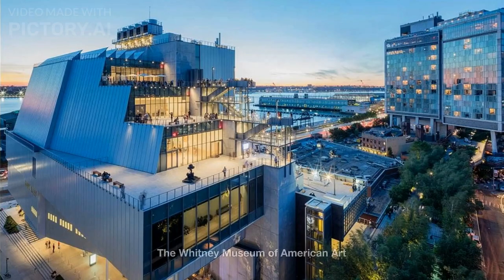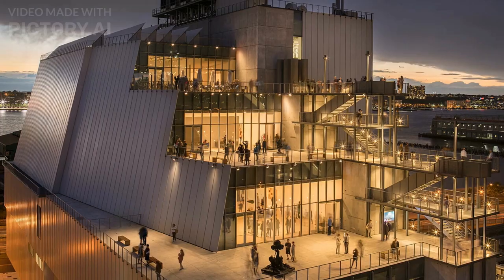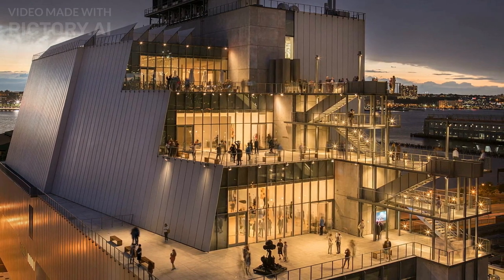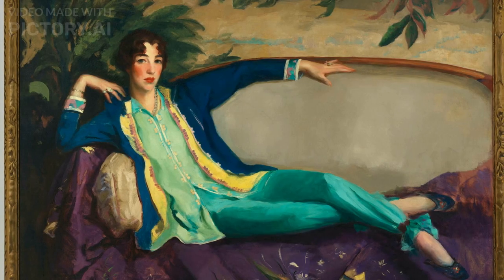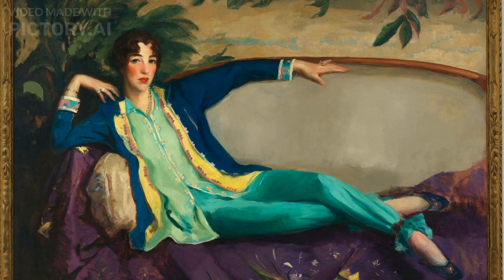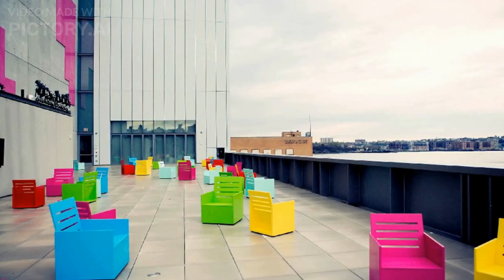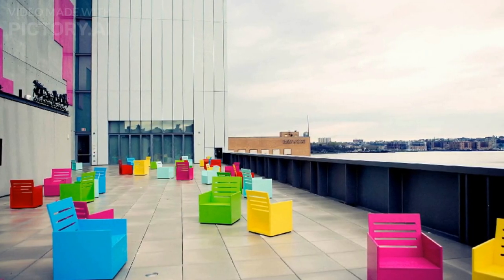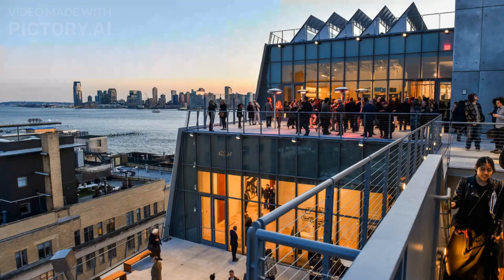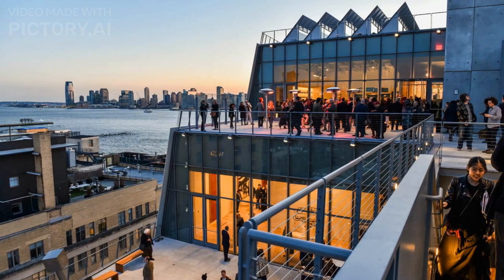Number 4: The Whitney Museum of American Art. The Whitney Museum of American Art is a contemporary and modern art museum located in New York City, USA. It was founded in 1930 by Gertrude Vanderbilt Whitney and was initially focused on showcasing the works of American artists who were not yet well-established. Over the years, the museum has become one of the leading institutions for American art, featuring a wide range of mediums such as painting, sculpture, film, and video. Its current home is in the meatpacking district of Manhattan.